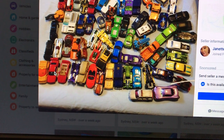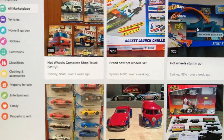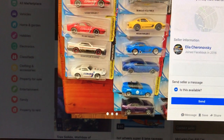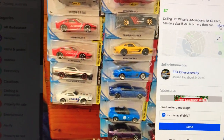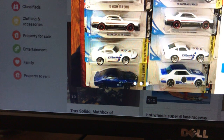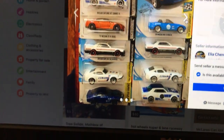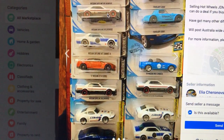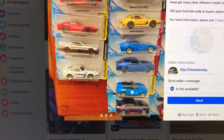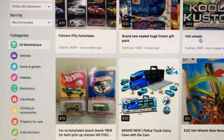That looks interesting - I'm not sure what that one is. A lot of these I've already got, I can see just by looking. This is all Australian, by the way. Little JDMs - how much are these? Seven dollars each, can do a deal if you buy more than one. They're not all JDMs are they - interesting. I do like that truck.